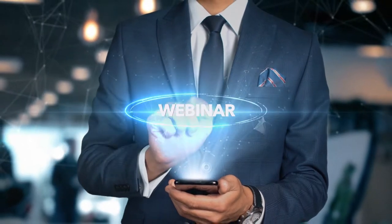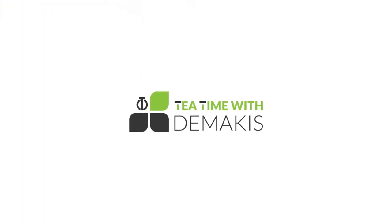Hi everyone and welcome to today's webinar here at Tea Time with Tamakis. Today we're going to be talking about network security.